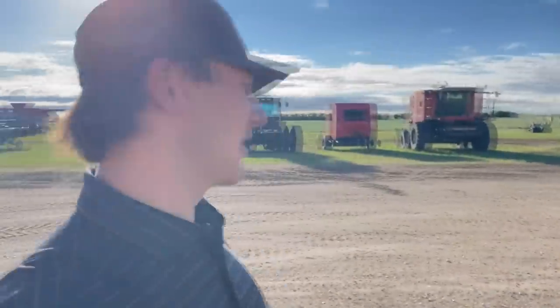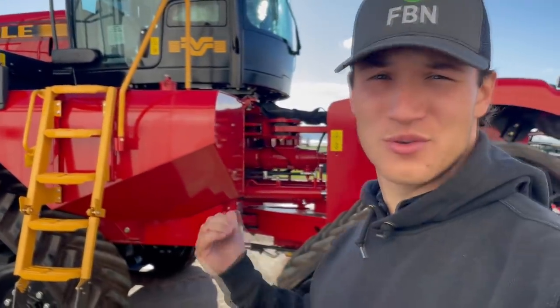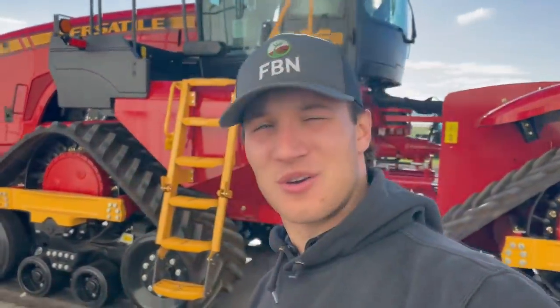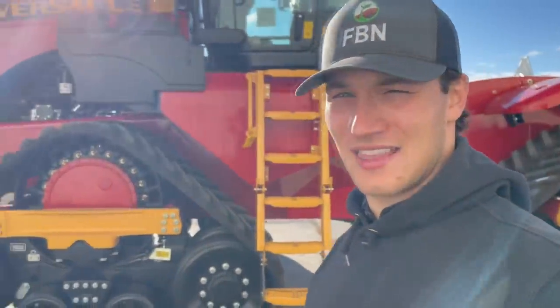The cool thing with this video is I spent all of seeding in a Versatile and then right after seeding I went out and rode with a bunch of customers in their Versatile Delta Tracks. So I've got a ton of drone footage that I'm going to be subbing in throughout this video. I hope you guys enjoy it — let me know what you think of the drone footage.